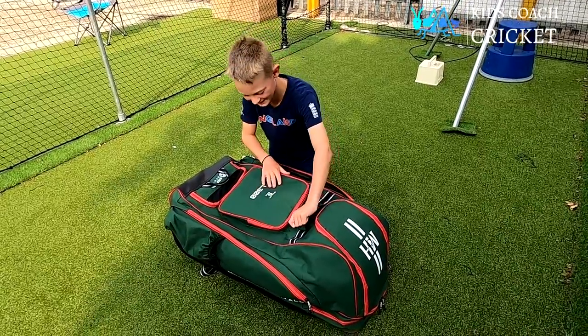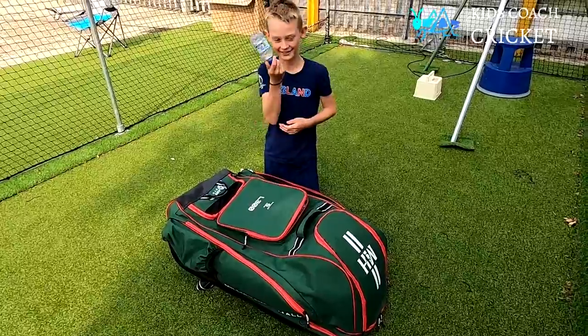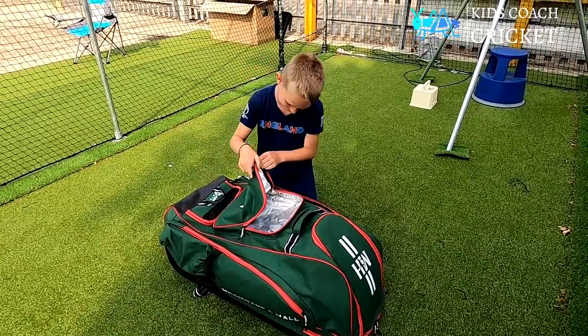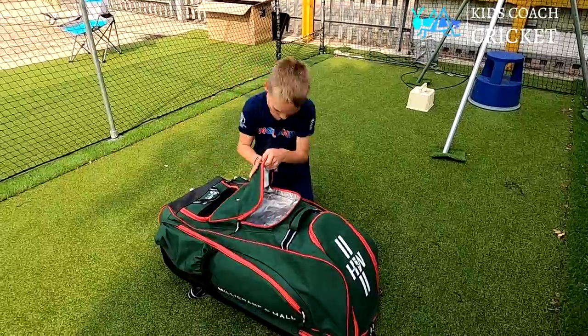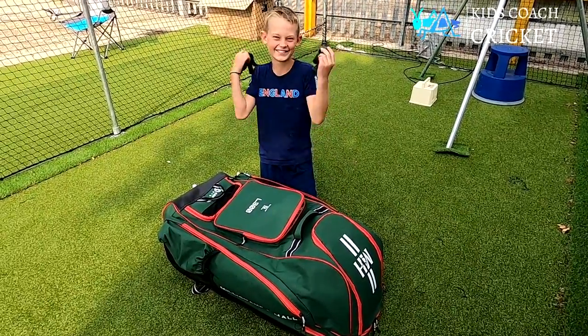The best pocket - where you have food. So I've got a drink, another drink, and gloves.